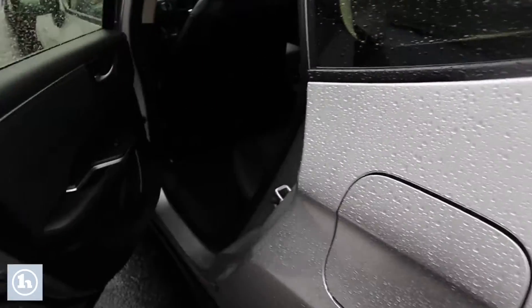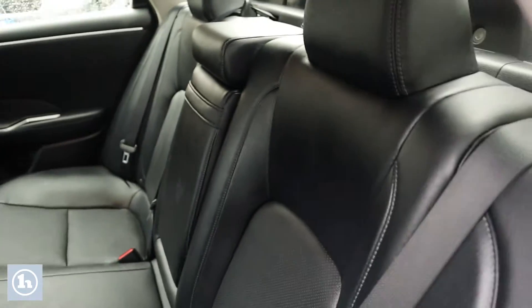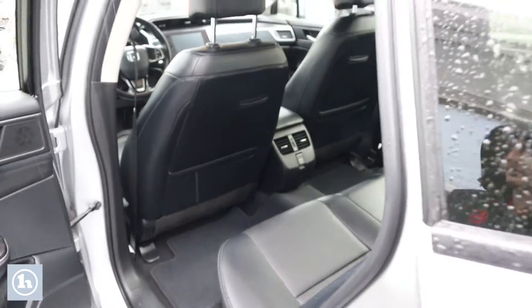Taking a look in the back, there's a really good amount of leg room for a mid-size sedan like this. You do get vents in the back as well and a 12-volt outlet there.